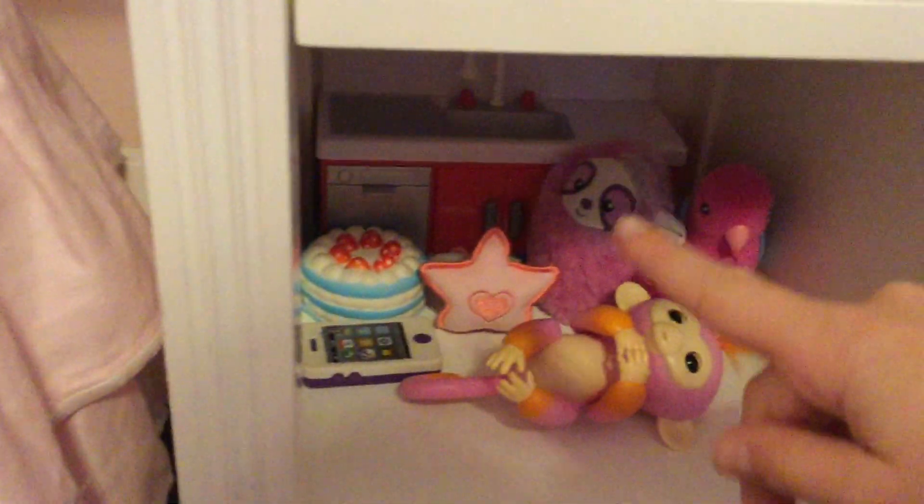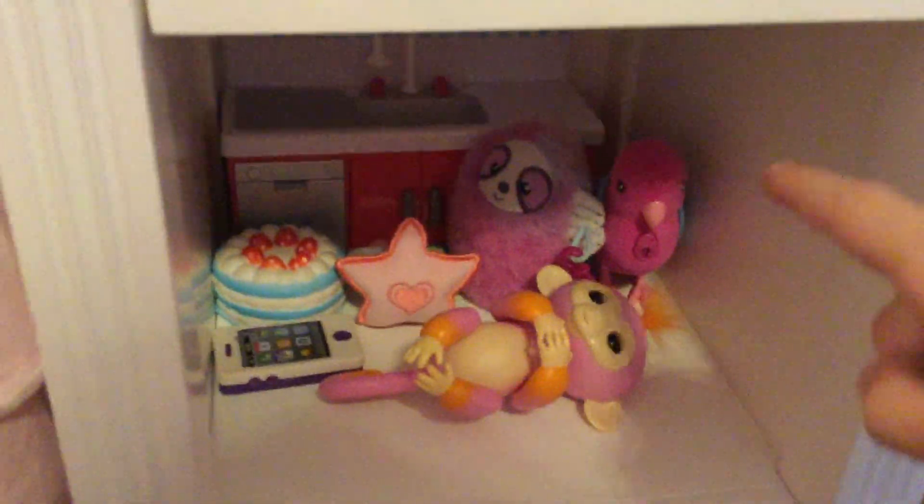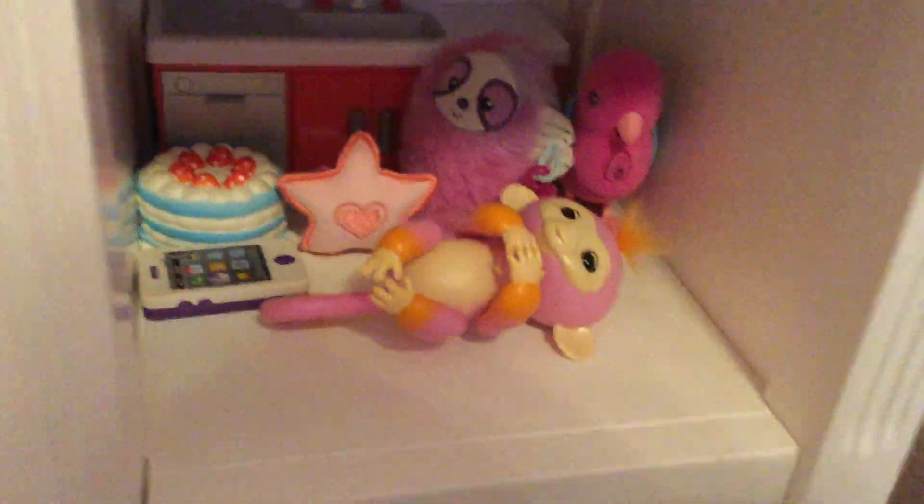Here are two diapers — I change them out every day. Here are some onesies that will last her through the week, and then I wash them after. She has some toys: a toy kitchen where she puts all her little toys, a sloth, a bird, a little cake, a normal little baby toy, a toy phone, and a little monkey.